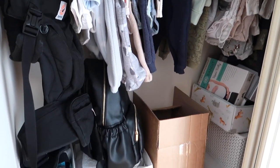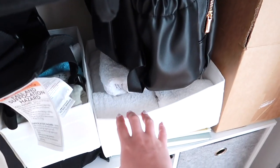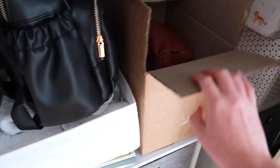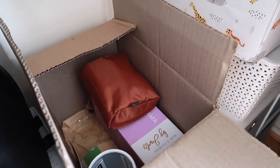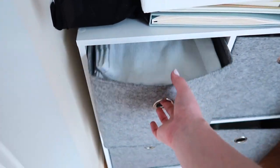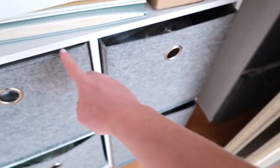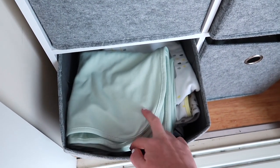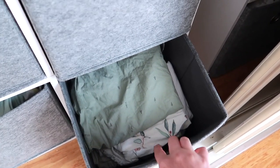When you come down here — excuse the mess — I've got a nappy bag, some more terry towels, some face washes which I should probably put in the bathroom. In here is a few breastfeeding supplies like the Haakaa and the ladybugs. Then we've got more inserts here which have different things like muslin wraps, more terry towels, some cotton blankets, and these are the bassinet sheets.